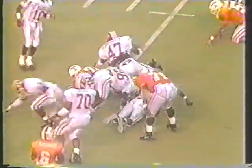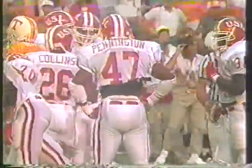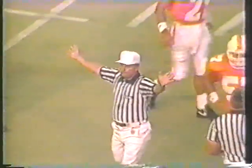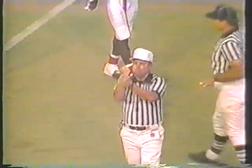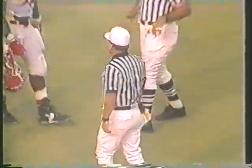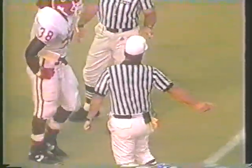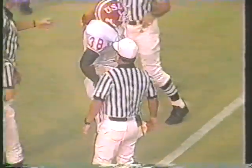It's third down, he needs about seven. Going to pull it down and get his first down — the flag is down, though. Might be a holding call in that general area. It was such a quick play you wonder how anyone could hold, but that may have been the case. Tennessee retreating — a good play by Heath Shuler is going to be nullified by what will probably be a holding call.